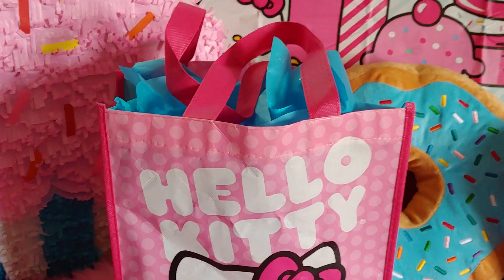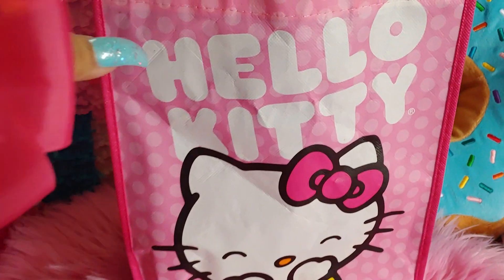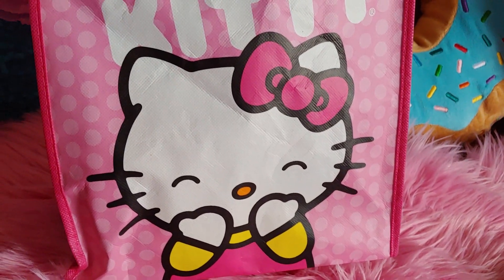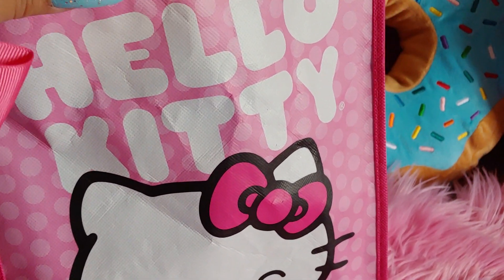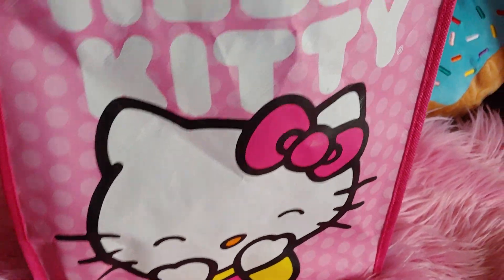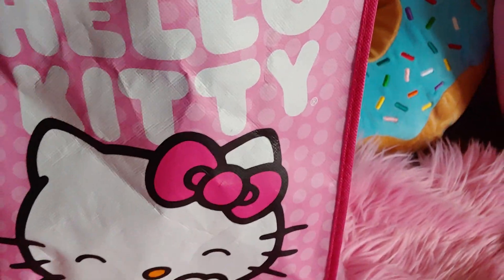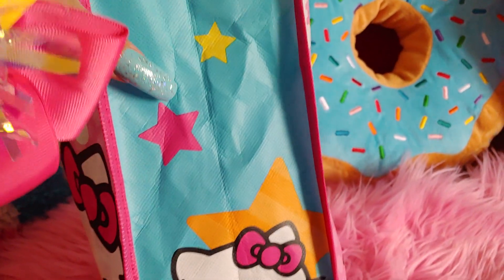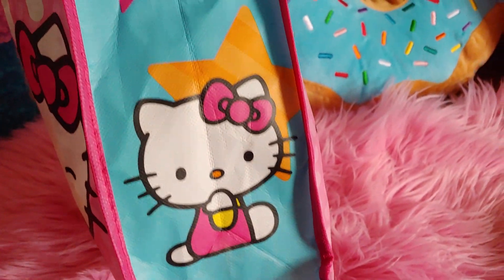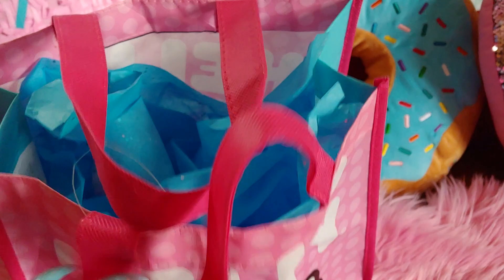I almost forgot — he got me this Hello Kitty bag at a gift shop. She looks so surprised, like 'oh it's my anniversary' — that looked like me when he gifted me things. It has 'Hello Kitty' in bubble lettering with a pink bow. On the side it's a cotton candy blue color with a pink star, and the back is all pink and polka dot. He put some blue tissue inside and there are two little cuties in there.